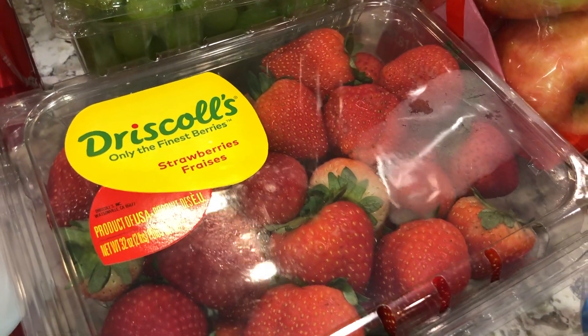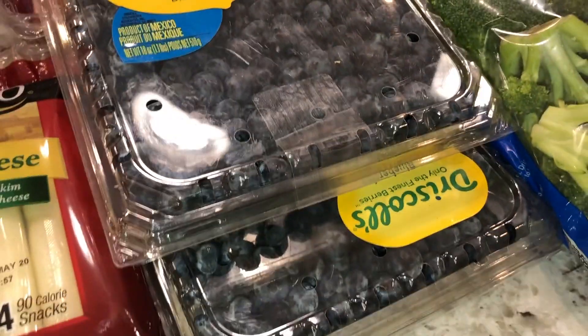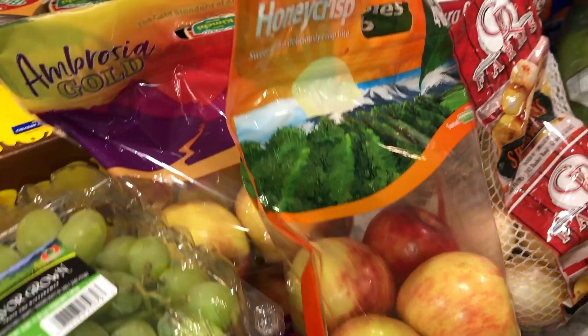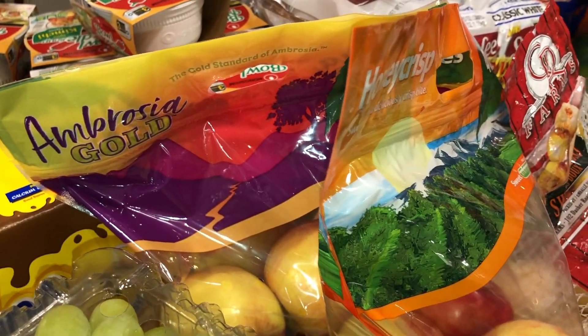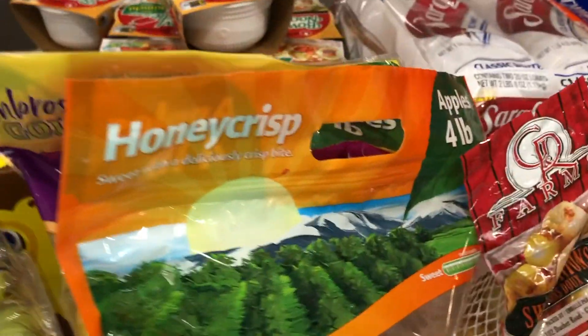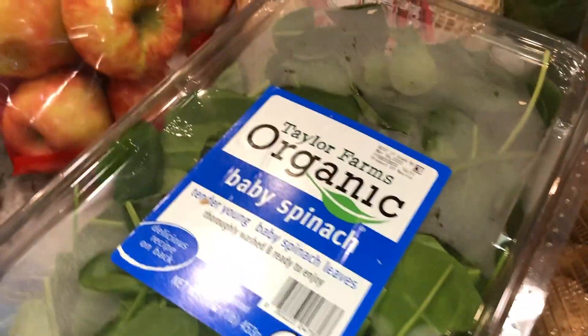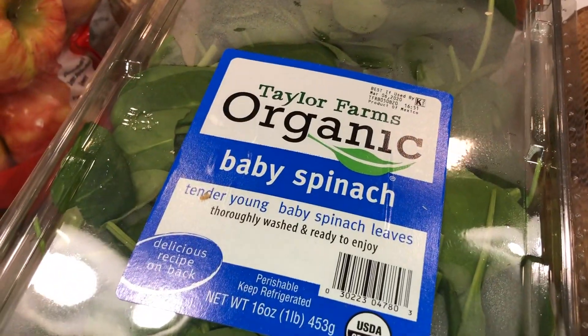We picked up two packs of grapes — they looked pretty good — some strawberries, which look so-so, and two packs of blueberries because all the little ones love those. We also got two bags of apples: the Ambrosia Gold four-pound bag and the Honeycrisp apples.